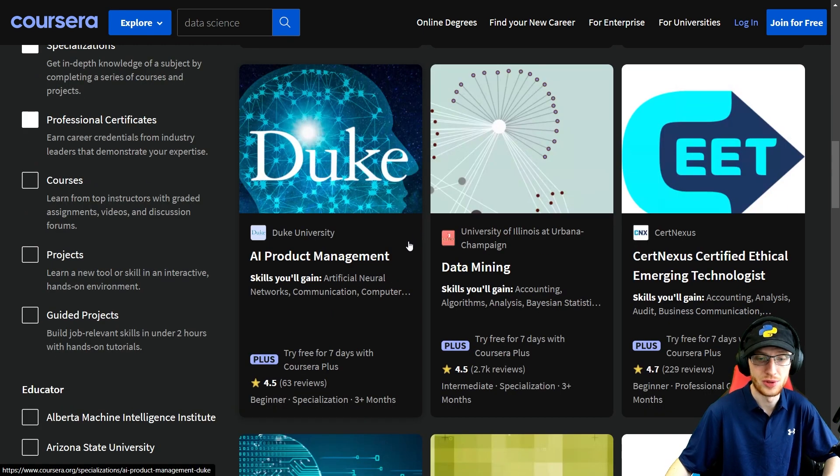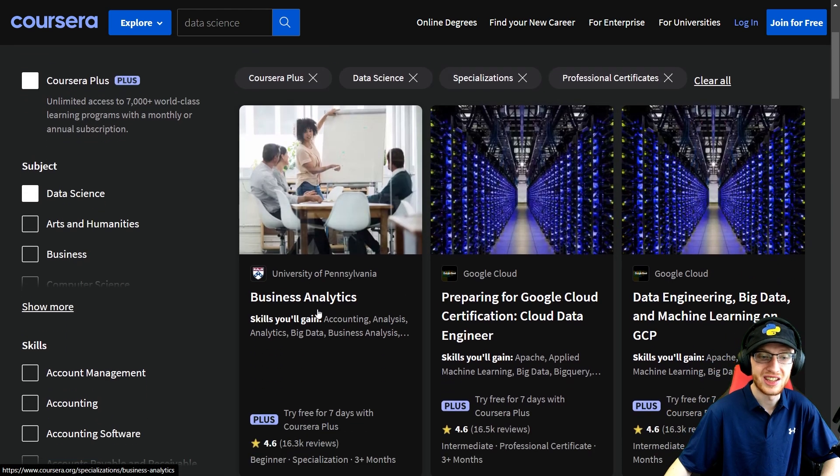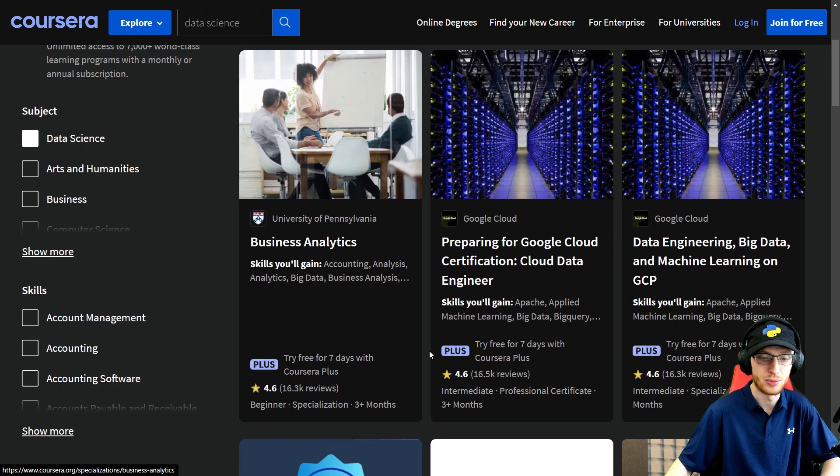We have AI Product Management from Duke and Data Mining from the University of Illinois — 4.5 stars, which is great. Information Visualization is really important. Business Analytics from University of Pennsylvania — not my thing, but so many of you will want to take this. 4.6 stars, 16K ratings — that's great.